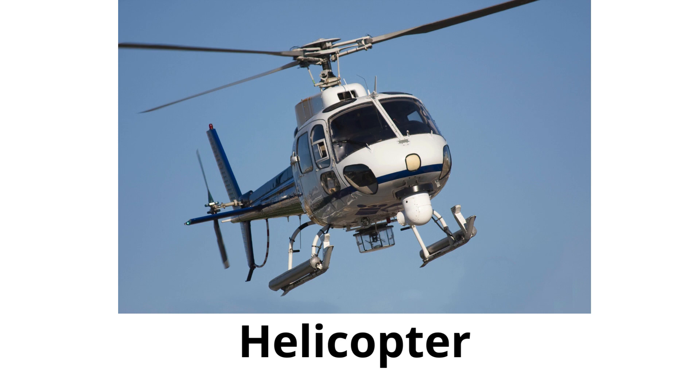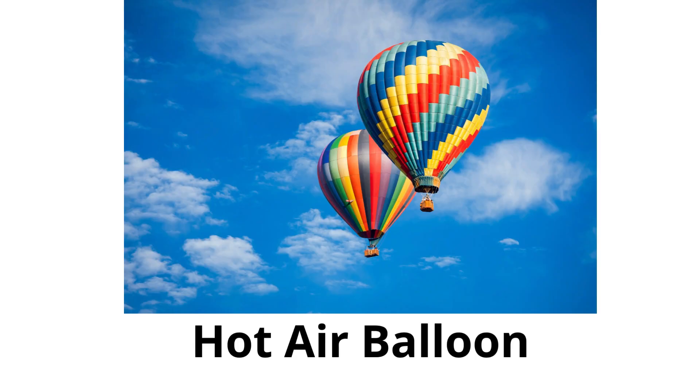Helicopter: a type of aircraft with big blades on top that can take off and land vertically. Hot air balloon: a large balloon filled with hot air that floats in the sky. It moves with the wind and is very peaceful.